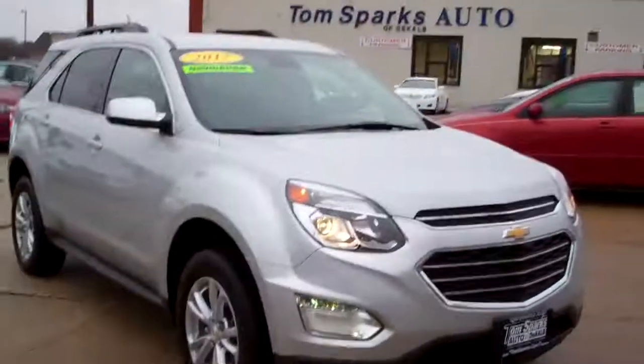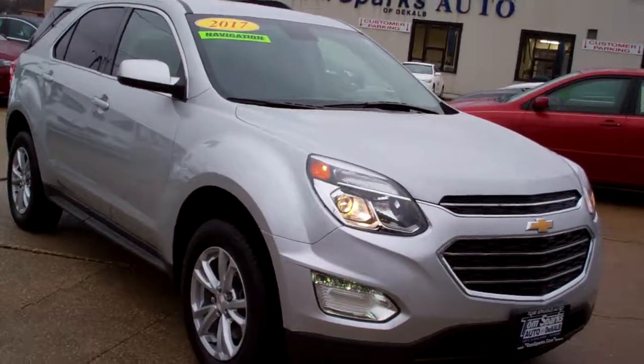Brad Mayo, Tom Sparks Auto, DeKalb, Illinois. Hey, check this one out — 2017 Chevy Equinox. Nice car, huh?